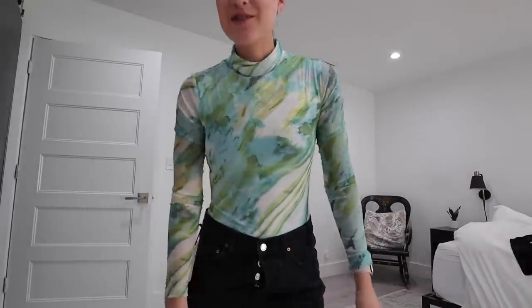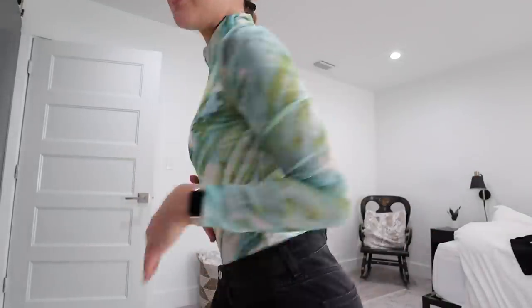This one is out of my comfort zone but it's so stinking cute. It's from the brand Super Down and it's a bodysuit — I'm in a size small. I didn't button my jeans all the way, but this is so cute, I love it.